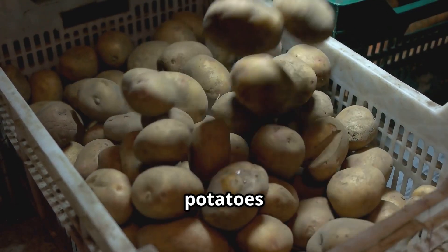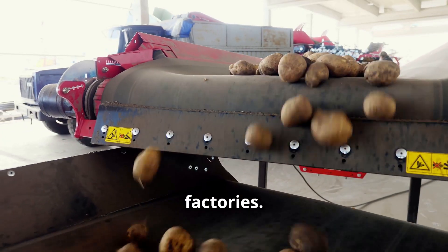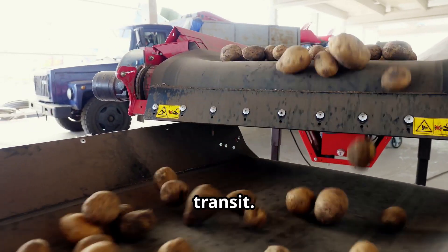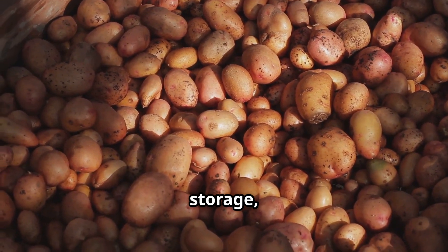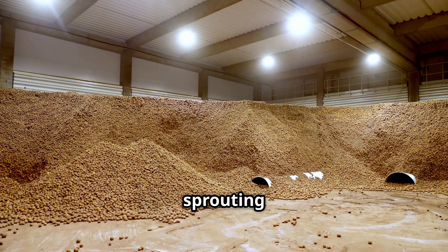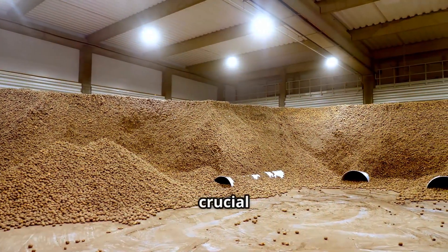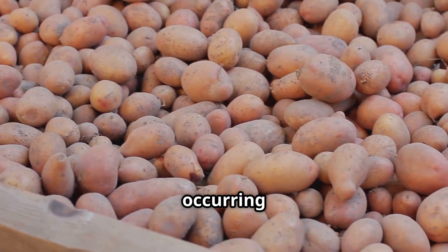Loaded onto trucks, the potatoes are carefully transported to warehouses or processing factories, with drivers proceeding cautiously to avoid crushing the crop during transit. In storage, potatoes are kept at temperatures between 4°C to 10°C to prevent sprouting and bacterial growth. Proper ventilation and darkness are also crucial to prevent greening and the formation of solanine, a naturally occurring toxin.